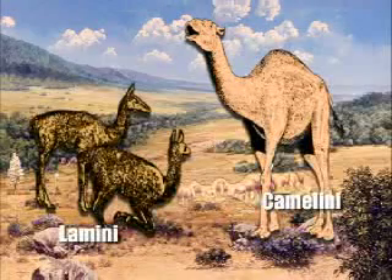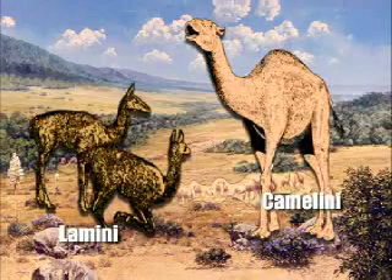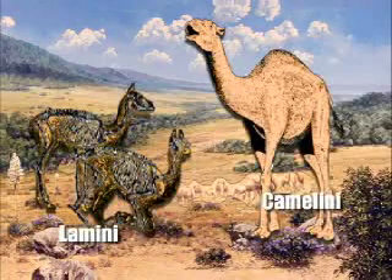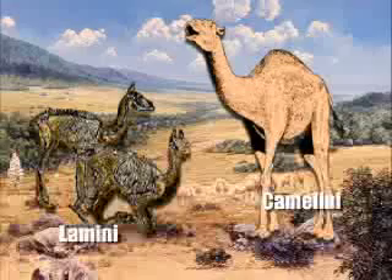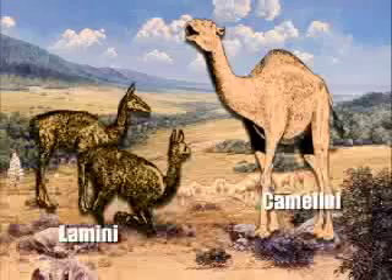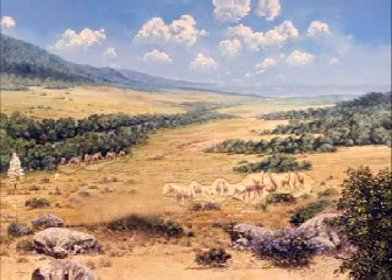We know this because Anza-Borrego has an exceptional and diverse fossil record that spans millions of years. Not only are plants, shells, bones, and teeth preserved, but in some places also animal tracks. In the case of the camels, there have been nine different camelids discovered in Anza-Borrego — more than from any other area in North America.